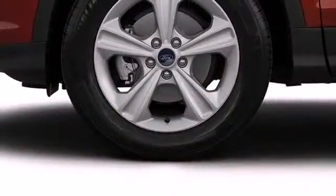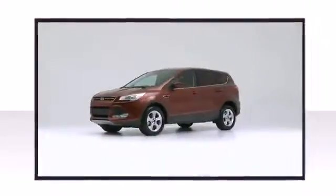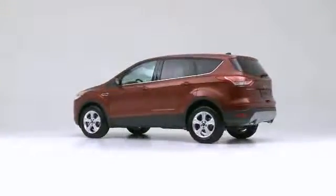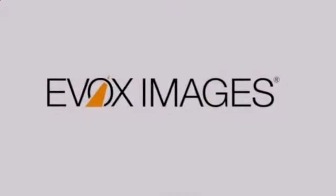The 2016 Ford Escape. It offers the latest in technological innovation and style.